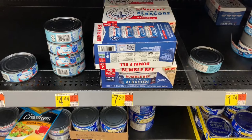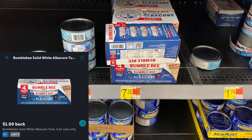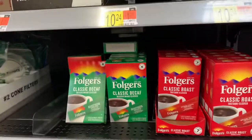This one is $7.32 — it's the solid white, not the chunk white. There's a one dollar coupon making it $6.32. Submit to iBotta for a dollar back, making the final cost $5.32 for four cans of solid white albacore. If this is your thing, check it out.